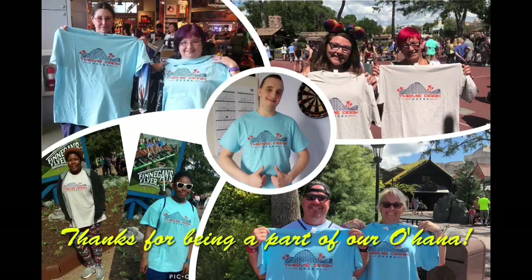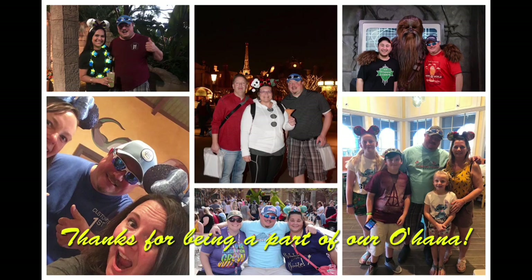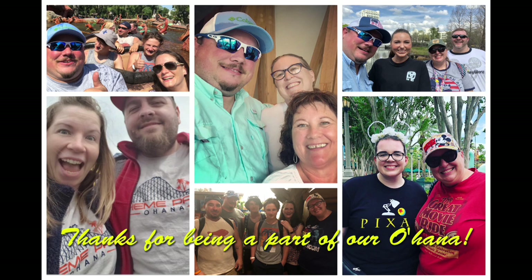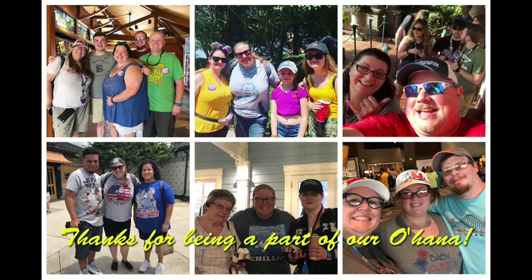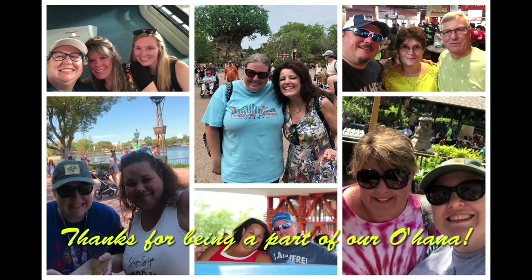Cherry Tree Lane is a smaller store since it's part of the Marketplace Co-op with a very small footprint, but they cram a lot of stuff in. If you like these videos, please click the subscribe button, tap the like, and ring the notification bell so you always know when a new video is coming. Thank you so much for watching — and now we're on to the next adventure. Bye guys!